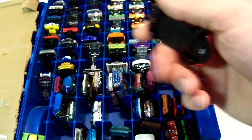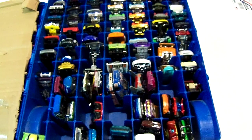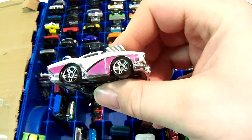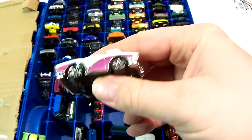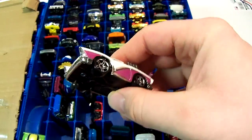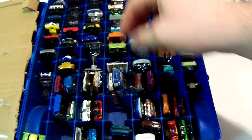Pretty nice car though. Next one I think is called 2 to Go — I actually have the ZAMAC version. It's like a 2003 or 2004 car, I'm not exactly sure of the year. Pretty nice though — metal body, plastic base, and the engine is also metal.